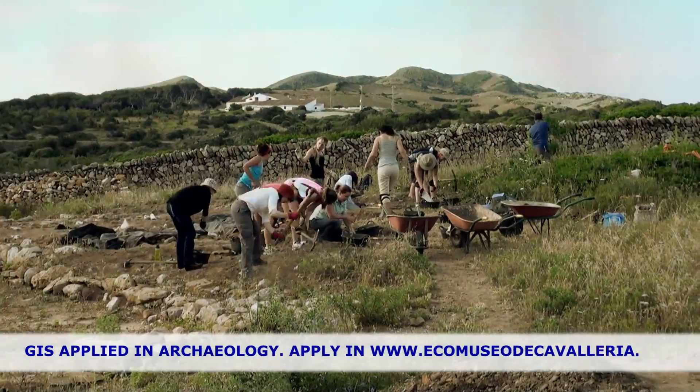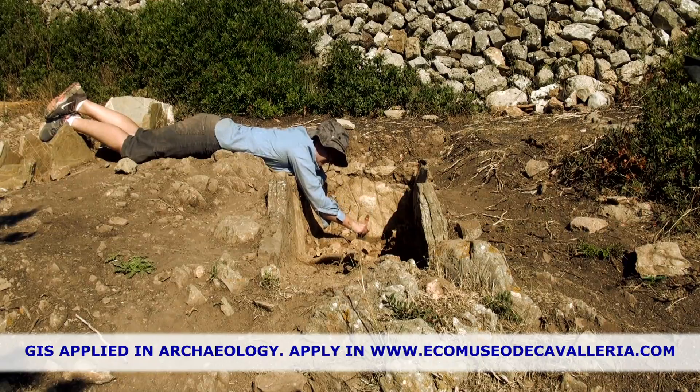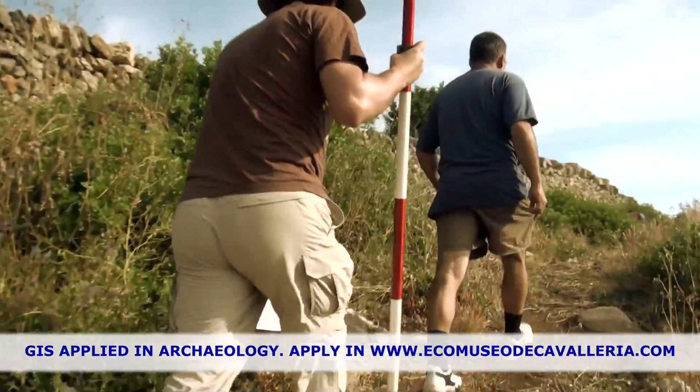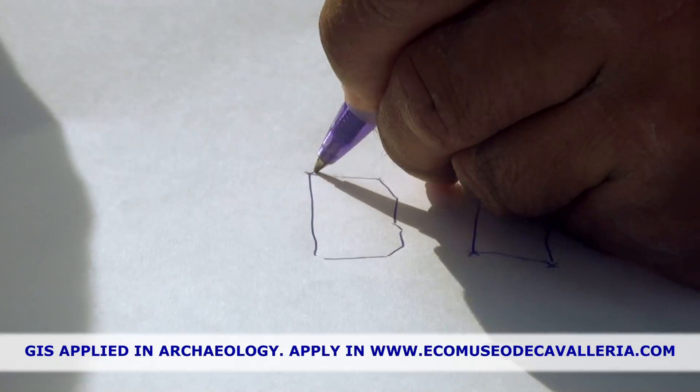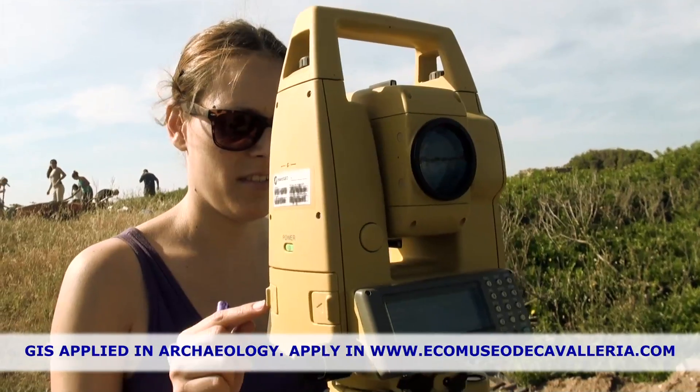At this program I learned the basics of GIS in the field and in the lab. The first day I spent walking the site, taking sketches of the areas that I would later be taking points on, and learned how to take points properly. When we had done all the data collection in the field,